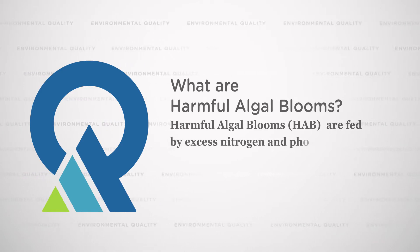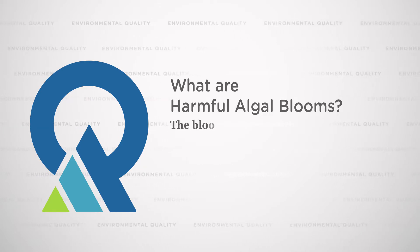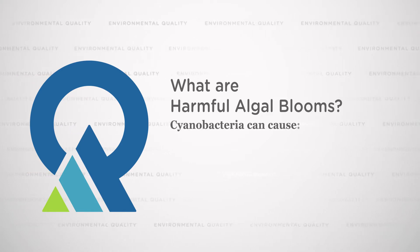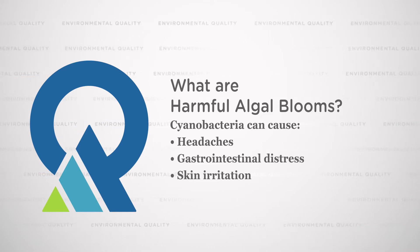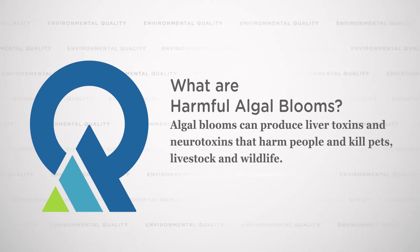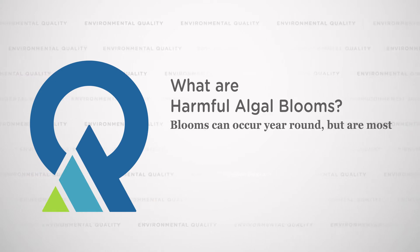There are a number of effects of algal blooms on users of Utah's waters. One of those is the aesthetic effect. There are also irritative effects — skin irritation and eye irritation — that result from contact with large concentrations of cyanobacteria cells themselves. The toxins that can be produced by cyanobacteria can range from neurotoxins to liver toxins, and can really vary over time and across a bloom.